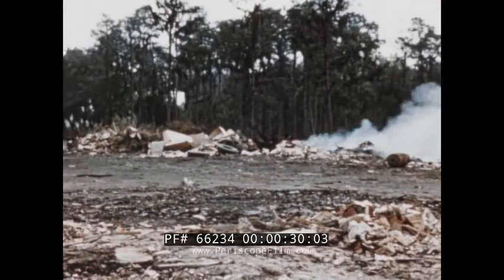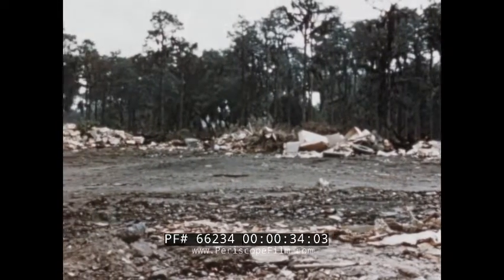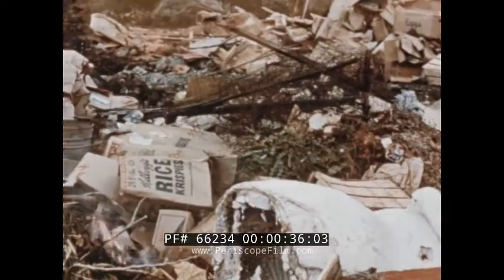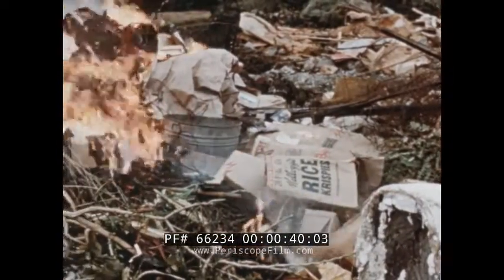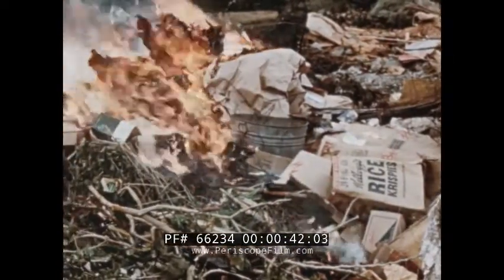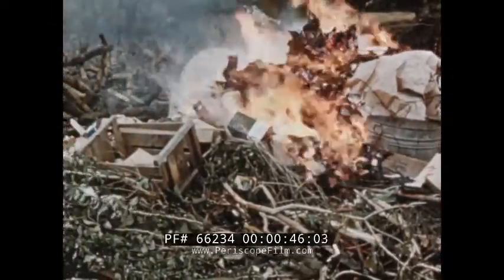This is the city. After its citizens have lived it up for just one refuse collection period. This is the city — after people have used it up, worn it out, and thrown it away. This is the city, with its serious problems of refuse disposal.